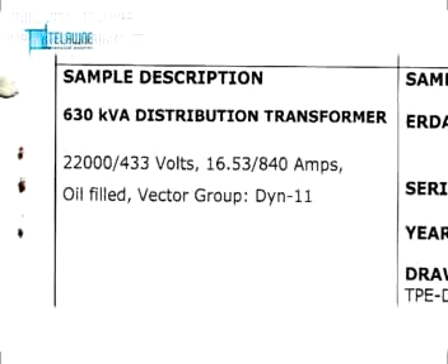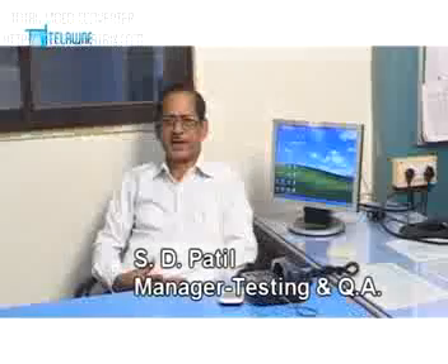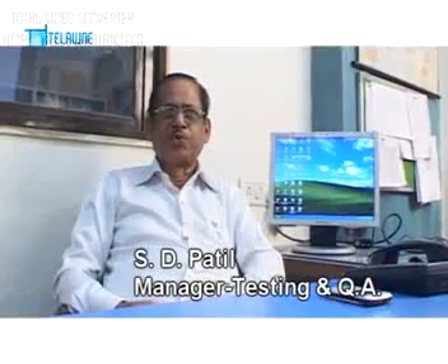We have already carried out type tests on oil immersed power distribution and air cooled dry type transformers ranging from 200 KVA up to 10 MVA. Telonai has the objective of providing trouble-free products and services by not just adhering to the quality assurance plan and thorough testing, but consistently improving the manufacturing methods.